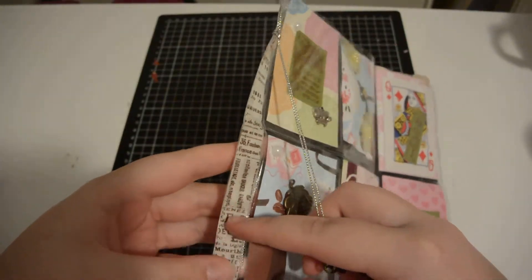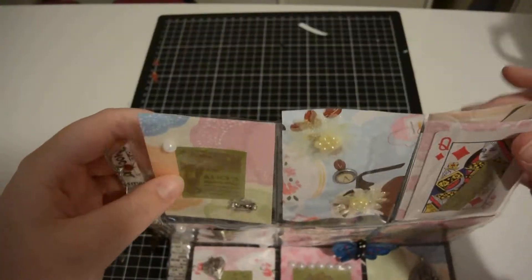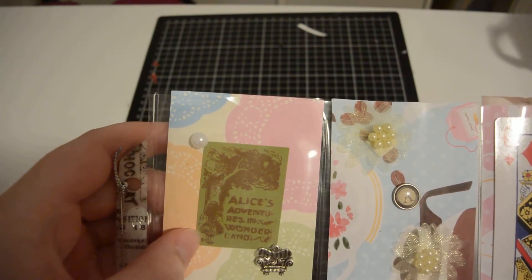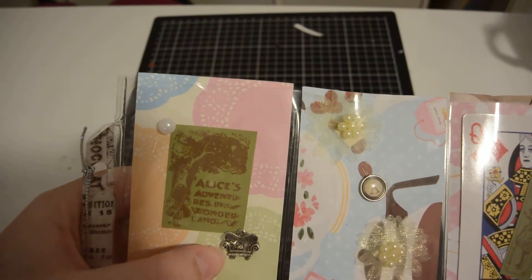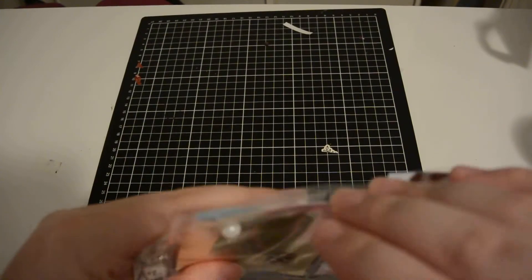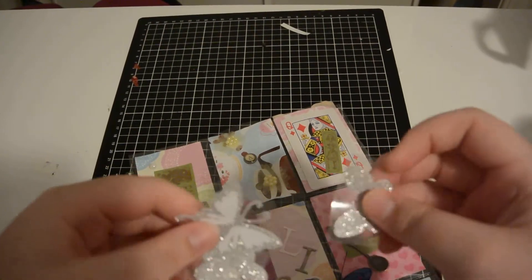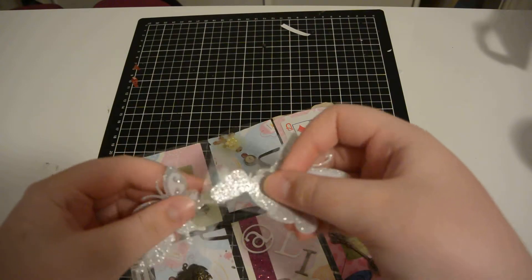Let's go pocket by pocket. The first one says 'Alice's Adventures in Wonderland' and it's got a little couch charm, a little pearl, and behind here we have some gorgeous glitter stickers of butterflies — beautiful.